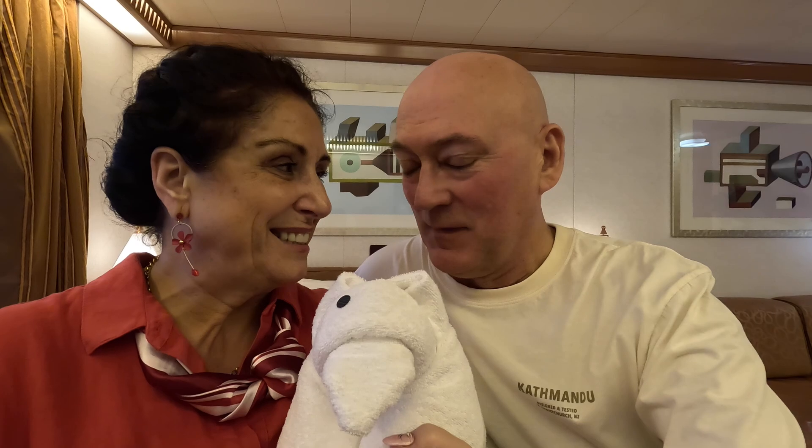Hi, this is Rob and Ali and our little friend today, sharing with you our passion of all things cruise and travel. In this video we're going to go through some of the things that we think you should do either on your first day or very early on in your cruise, to make life a little bit easier and more comfortable and make sure you don't miss out on anything you want to do on your holiday.